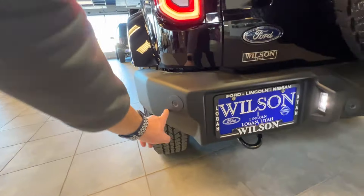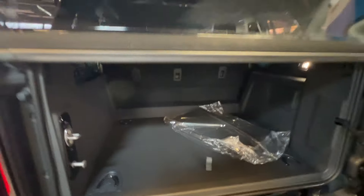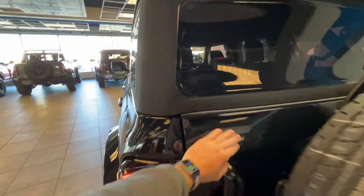Being brand new, there's obviously no body damage or scratches or anything like that. Back on the back, you're going to have four more parking sensors on that bumper right here. You've got your full-size spare tire. The other storage back here comes with your floor mats to put in there once you purchase it. Obviously we have the soft top on this one.